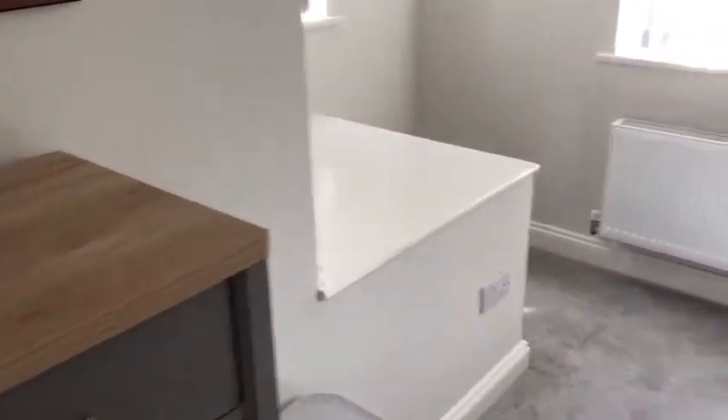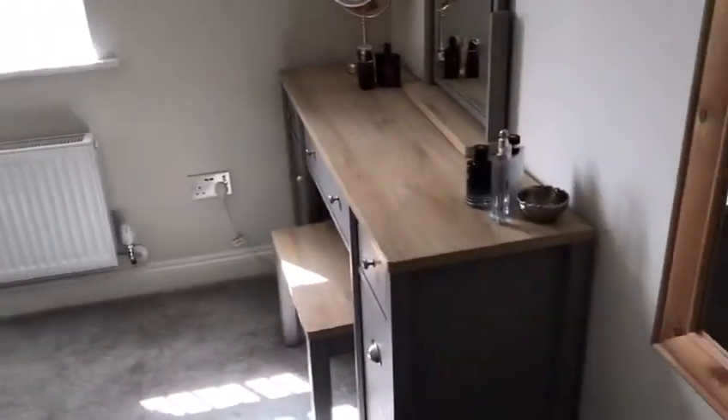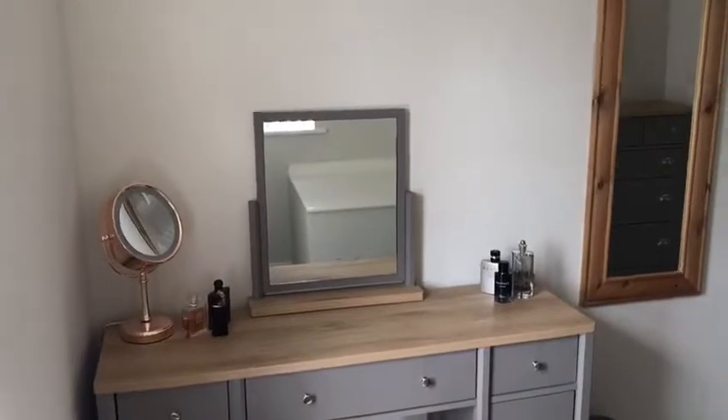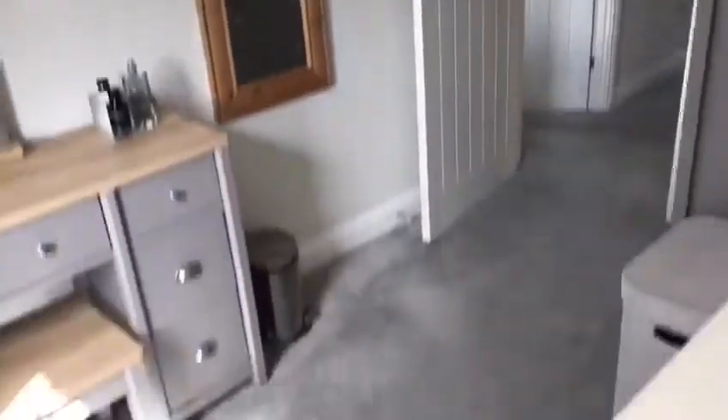The fourth bedroom - or maybe third - but there are four bedrooms. This is another one at the front with two aspects, two windows. It's currently used as a dressing room, again with grey carpet to the floor. The bathroom has a heated towel rail and a shower - quite a sweet shower cubicle.